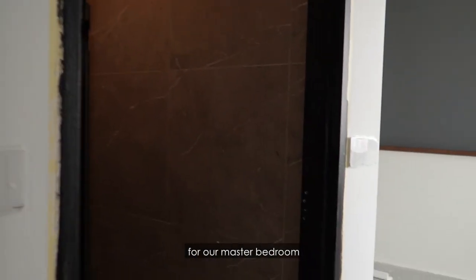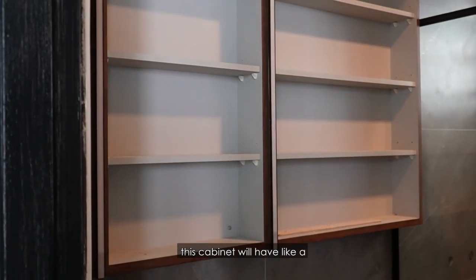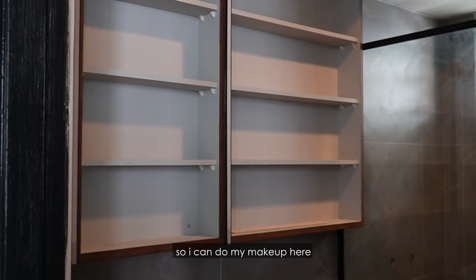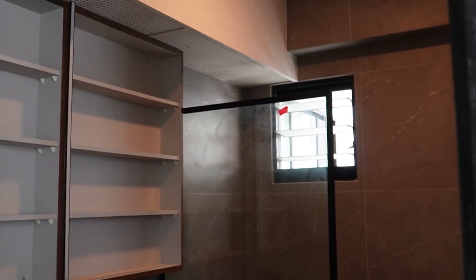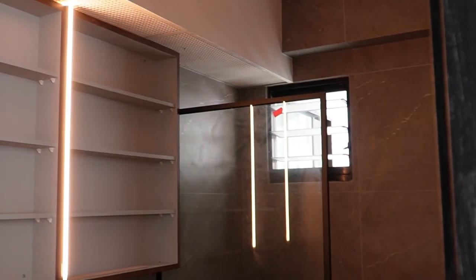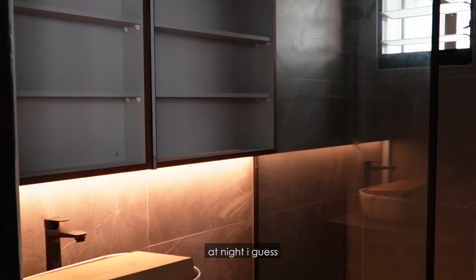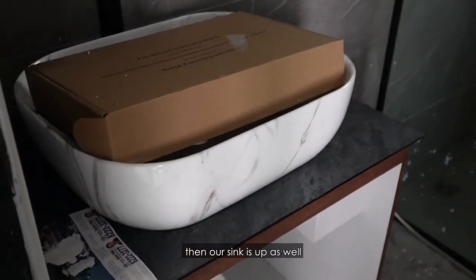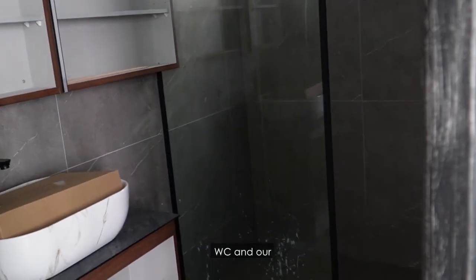And then for our master bathroom, the same thing with all these lights installed. This cabinet will have a lighted up mirror so I can do my makeup here. We can control three different lights — the mirror one and then a softer one for when we use the toilet at night. Our sink is up as well with a marble finish. Our Compact Plus is in, so we're also waiting for our WC and shower heads to be up.